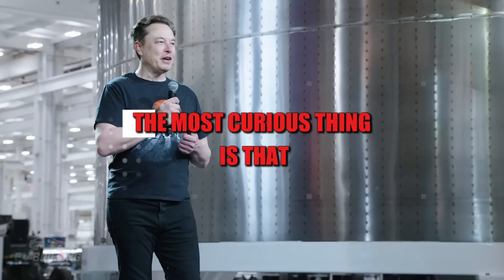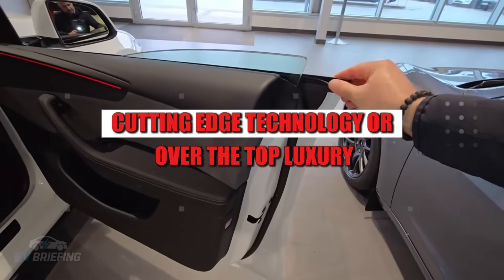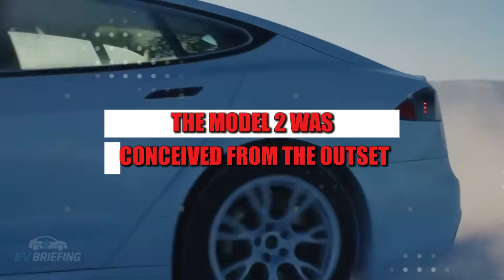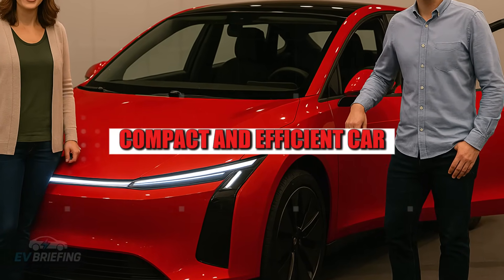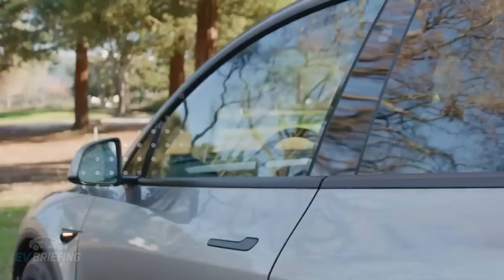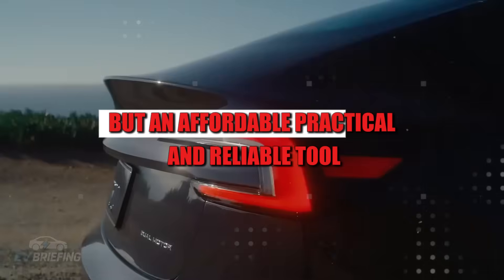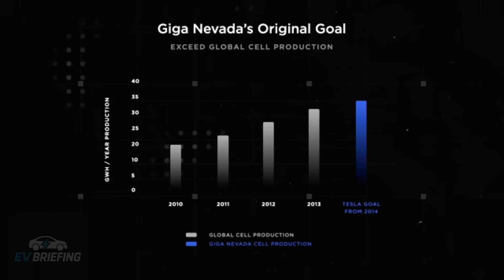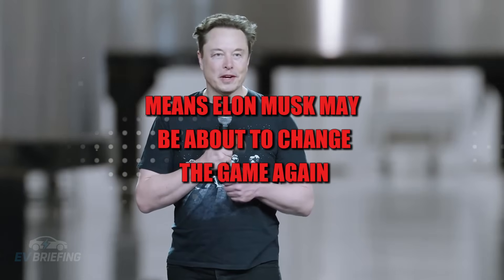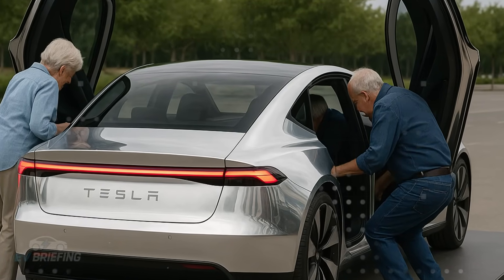Amidst all this excitement, the most curious thing is that the focus isn't on promising cutting-edge technology or over-the-top luxury. The Model 2 was conceived from the outset as an affordable, functional, compact, and efficient car. The goal is clear: to transform the electric car into an everyday item — no longer a status symbol, but an affordable, practical, and reliable tool. The NV91 is the embodiment of this vision, and the fact that it's so close to hitting the streets means Elon Musk may be about to change the game again, but in a completely new way.